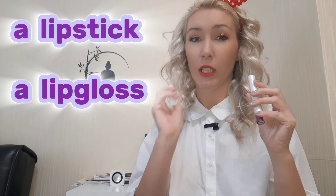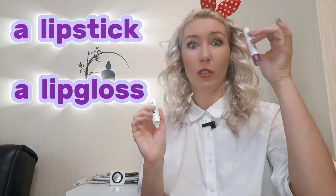I also have a lipstick and a lip gloss. And my passport — it's pink, my favorite color.